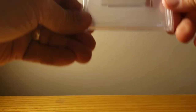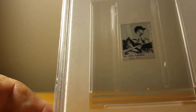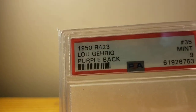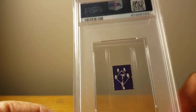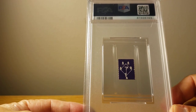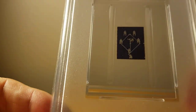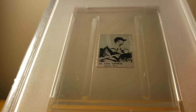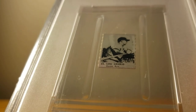Probably my best grade of the whole return is this 1950 R423 strip card of Lou Gehrig. It came back a PSA 9. This is the purple back, which is not as common as the orange back. You can kind of see the purple if you get the light just right. One more look at Lou — that one will go in my top drawer for a while; I'll take it out and look at it every once in a while.